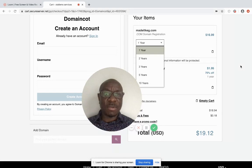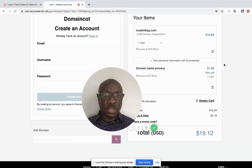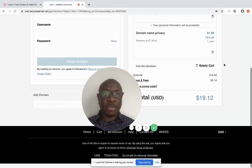Having done that, you select the number of years you want to buy — if you choose one year, you have to renew it every year. I added the privacy, so everything comes to $19. Once I've created the account, I go ahead to check out.